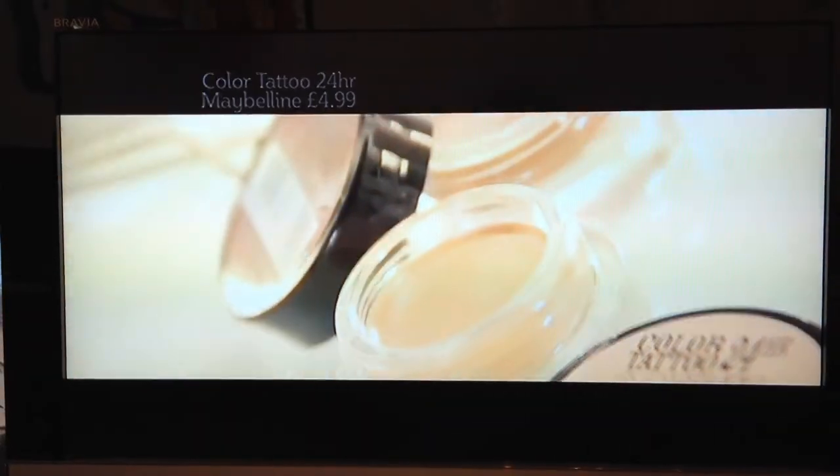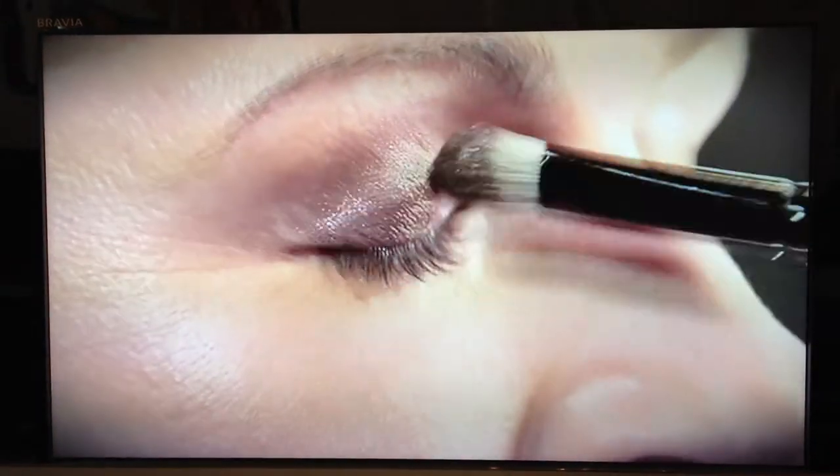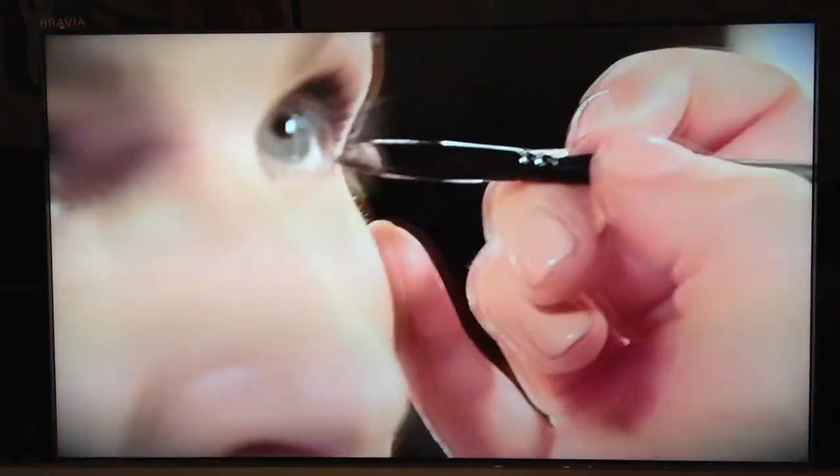Subtle smokey eyes are always a celeb favourite and they're really on trend right now. This year all the celebrities have been using bronze shades to bring out their eye colour — it's really flattering on all skin tones. Just sweep it over the eyelid and then take a smaller brush and use a little bit underneath the eye too.